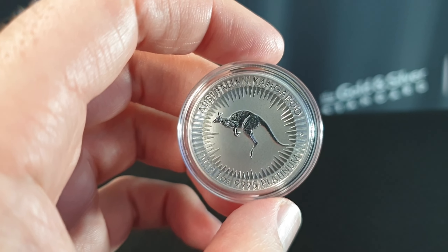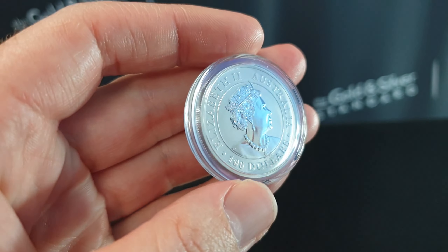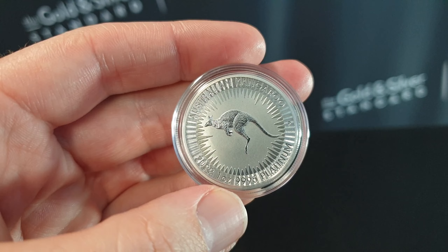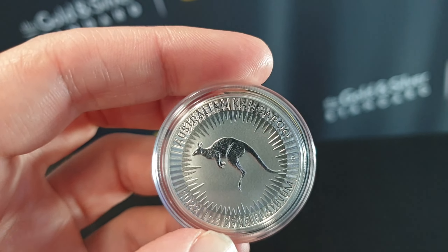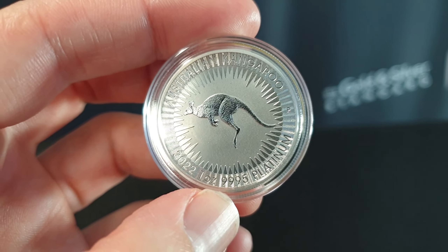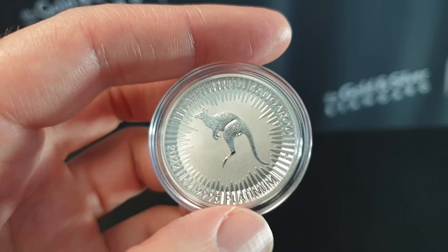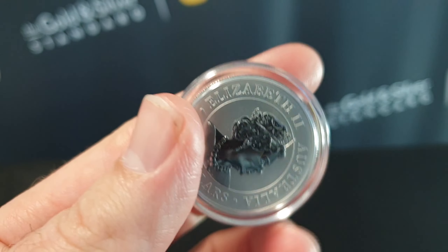It is the same design, or at least very similar — let me know in the comments below on the YouTube page whether it's similar or the same to the one ounce silver. It has an unlimited mintage, so they do not limit the mintage; it's sort of made to order. The beautiful platinum kangaroo features the Australian kangaroo at the top, the kangaroo design in the middle, and you've got 2022, one ounce, 9995. That's because with current technology you can only get the purity to 9995 and not 9999 with platinum, as far as I understand it.